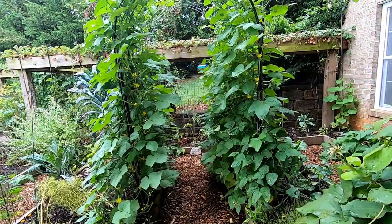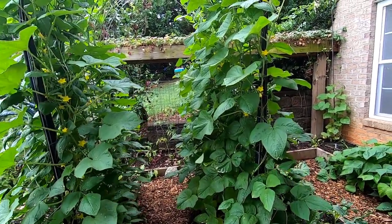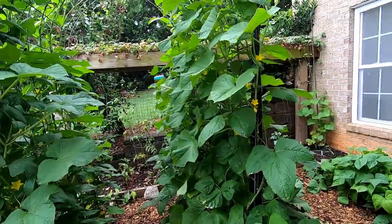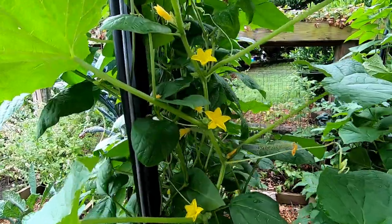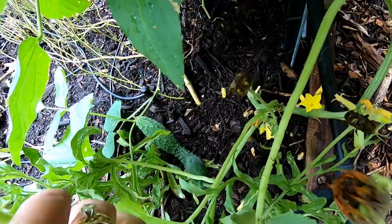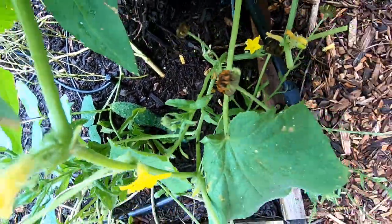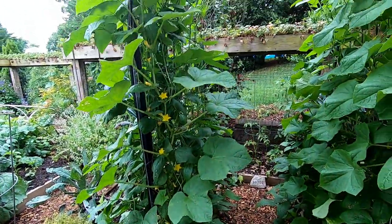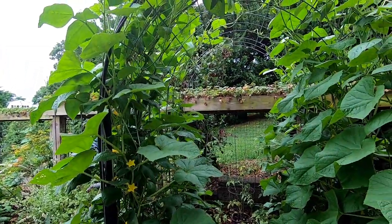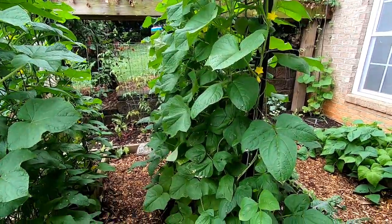This is our cattle panel trellis. We have red noodle beans growing on this interplanted with some cucumbers. Lots and lots of blooms on the cucumbers as well as some baby cucumbers. We've already had our first harvest and we'll probably have this one for dinner tonight. It's a very prolific variety. I only wish I could remember what variety this one is. When I saved the seeds I couldn't remember what it was so this variety is named Good Cucumbers 2021.